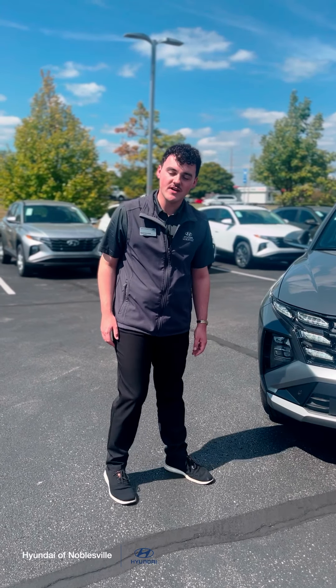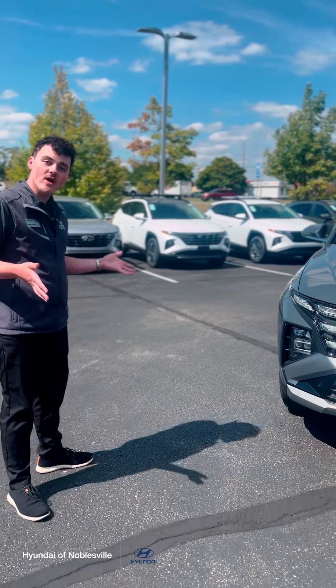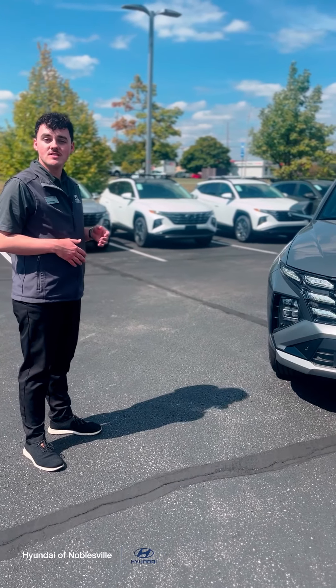Hi, this is Noah with Hyundai of Noblesville. I just wanted to give you a quick walk around of our all-new 2025 Tucson Limited.